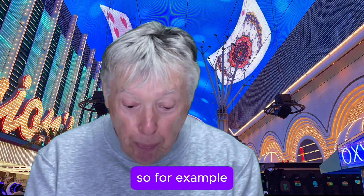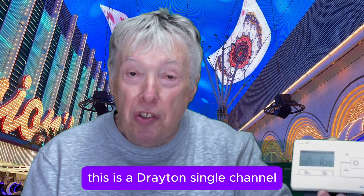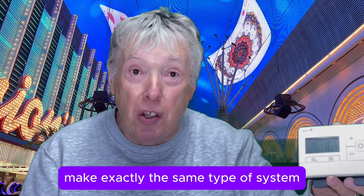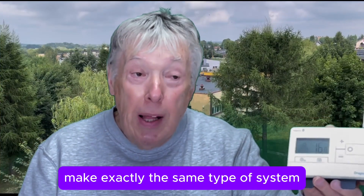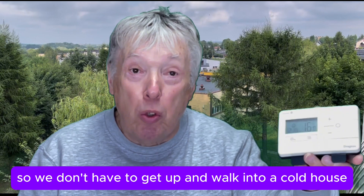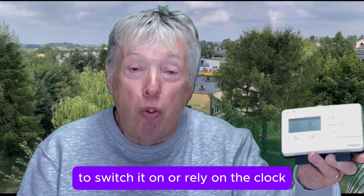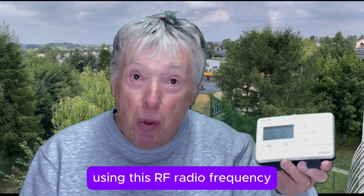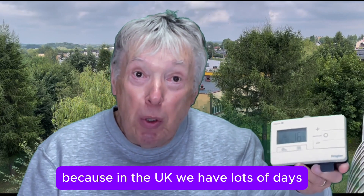For example, this is a Drayton single channel — they make a two channel as well, the same as all three firms. We can put this by the bed so we don't have to get up and walk into a cold house to switch it on or rely on the clock.